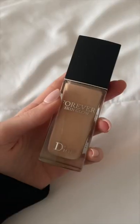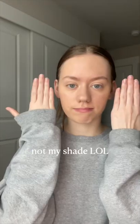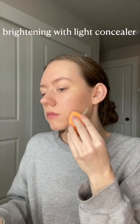Dior recently sent me their Forever Glow foundation to try. This is a medium coverage foundation with a radiant finish, which means it's not too dewy. My first impression was that it was a couple shades too dark, so I brightened it up with a concealer that's a couple shades too light, and all together it turned out amazing. I'll leave a link below in case you guys want to try it out. Thanks Dior and influencer.